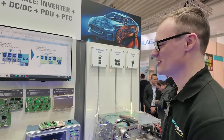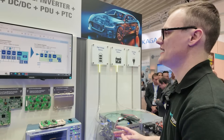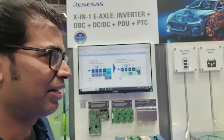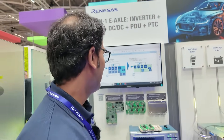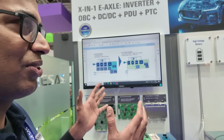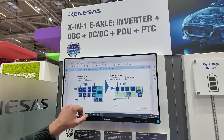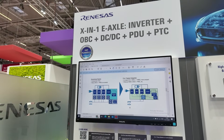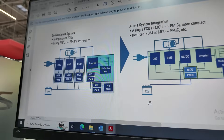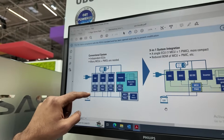So take us through some of the things you guys are showing off today. What we have here is the X-in-One system from Renesas. What we mean by X-in-One is multiple systems integrated into one. Typically in an EV you have an onboard charger, battery management, a high-voltage to low-voltage DC/DC converter, a traction inverter, PTC, PDU, and an MCU and PMIC for each particular application.